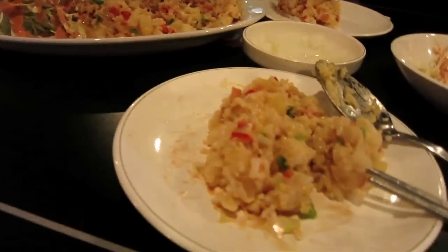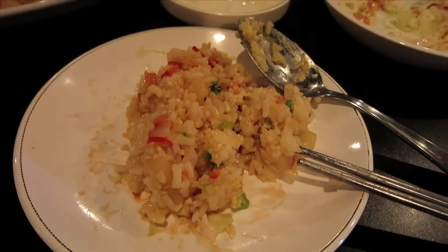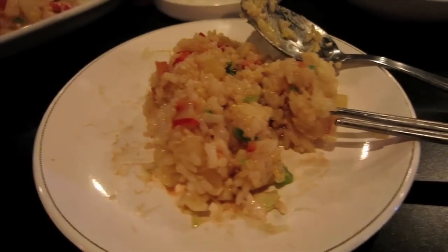Our first order came in and it is the pineapple fried rice. It smells like a Hawaiian pizza, it just does. I'm gonna dig in because it looks really good.